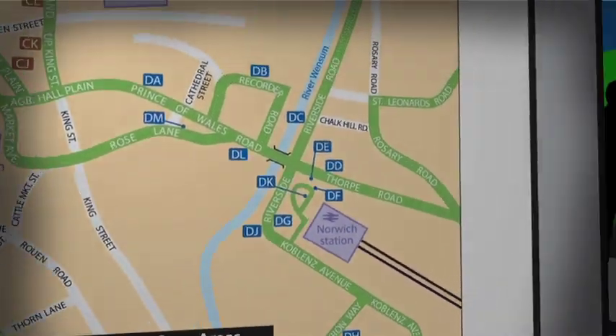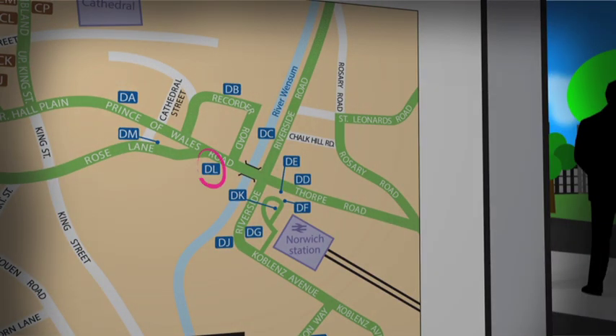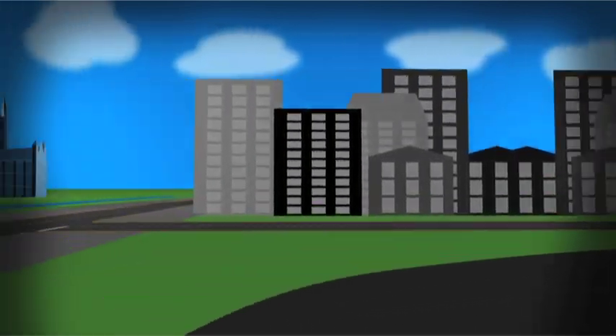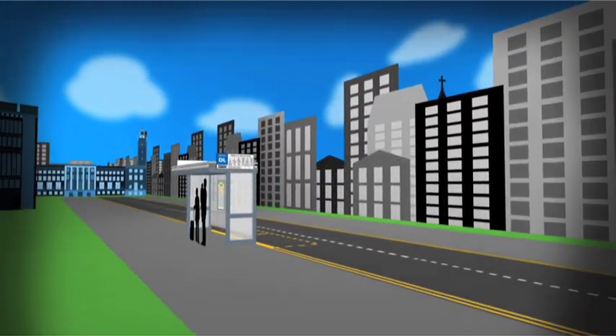Find your current location on the destination finder map and then find the DL stop. You can then follow the street names or look out for other bus stops in the blue area to help you along the way.